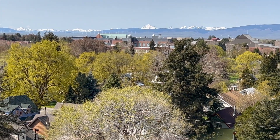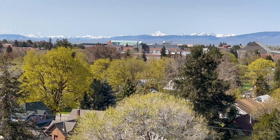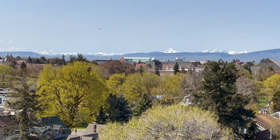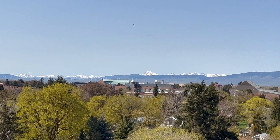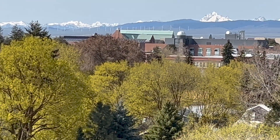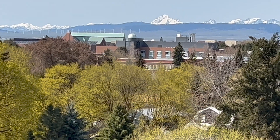Hi everybody and welcome to Ellensburg, Washington, USA. You're looking north across the valley to the Stewart Range on the horizon, but in the foreground is Discovery Hall, the home of the geology department here at Central Washington University.